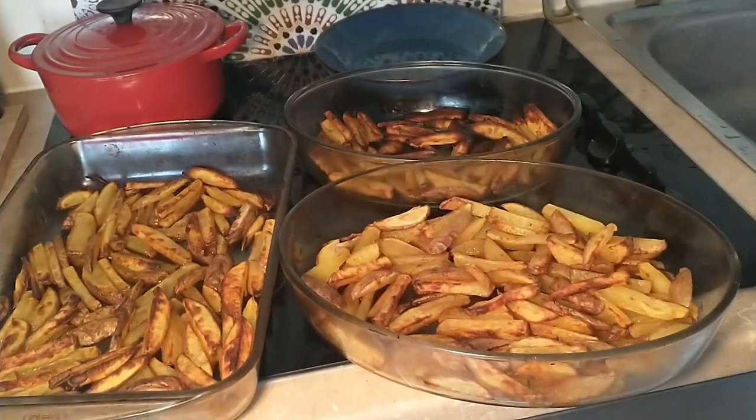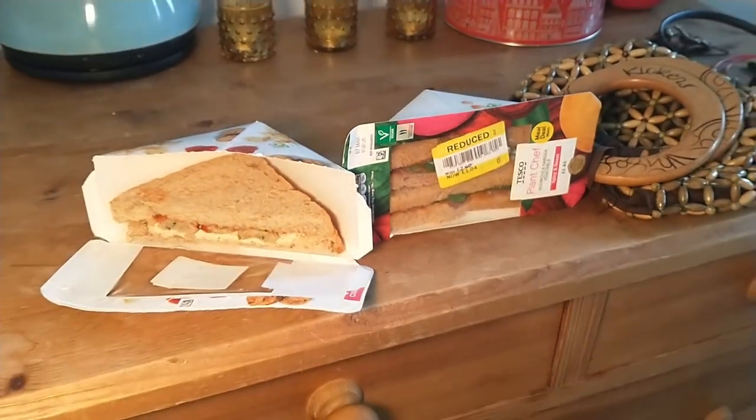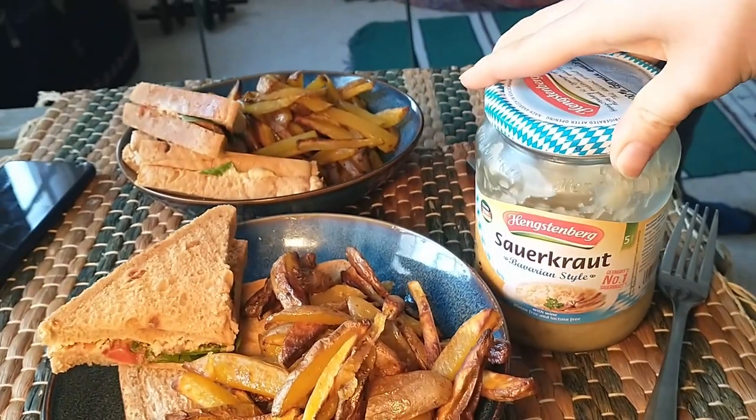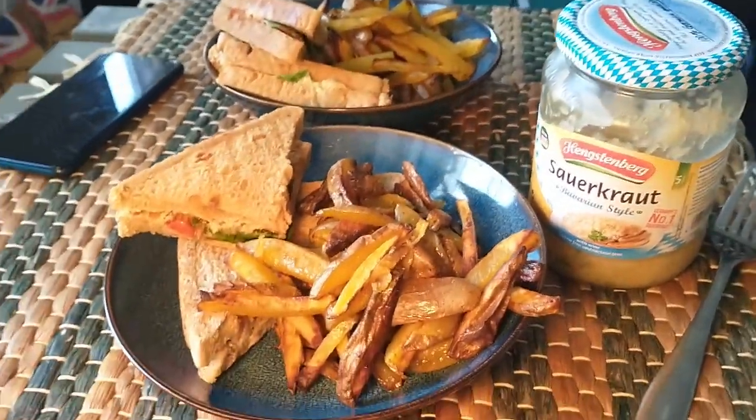Last night we picked up these two sandwiches from Olio for free. This might be tipping it over the edge, but I just really want to eat some sauerkraut because it's so good for you.